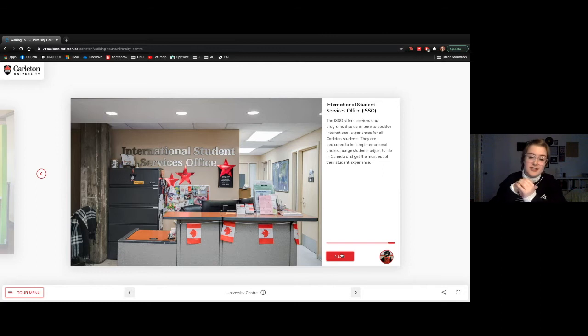The International Student Services Office, or ISSO, is a really important resource for our international students. They run lots of events to support students in their first semesters in Canada — and occasionally their first winters. They're also responsible for domestic students looking to do an exchange abroad. We have over 175 partner universities in 35 different countries, so there's definitely somewhere for you out there in the world.